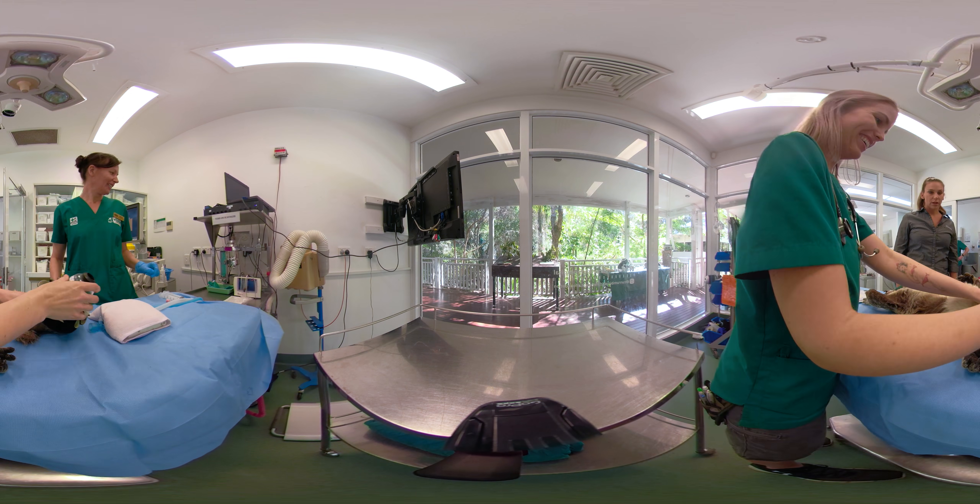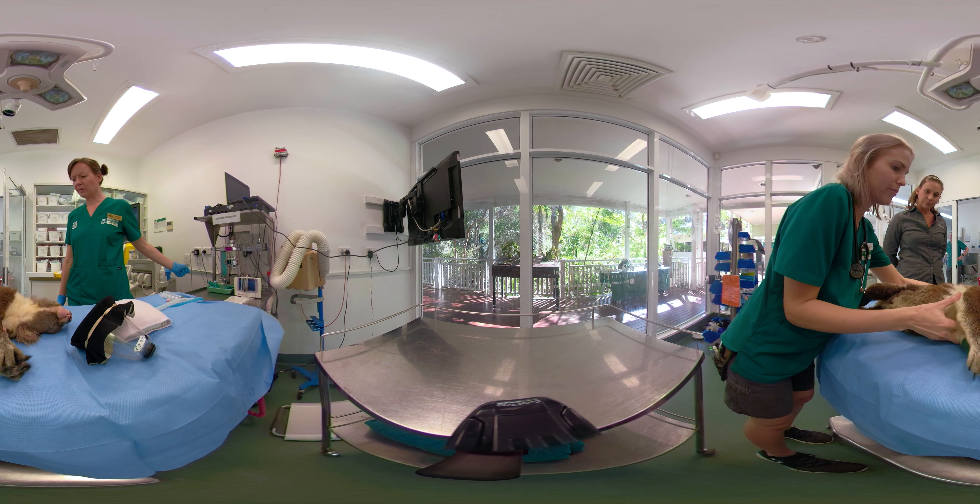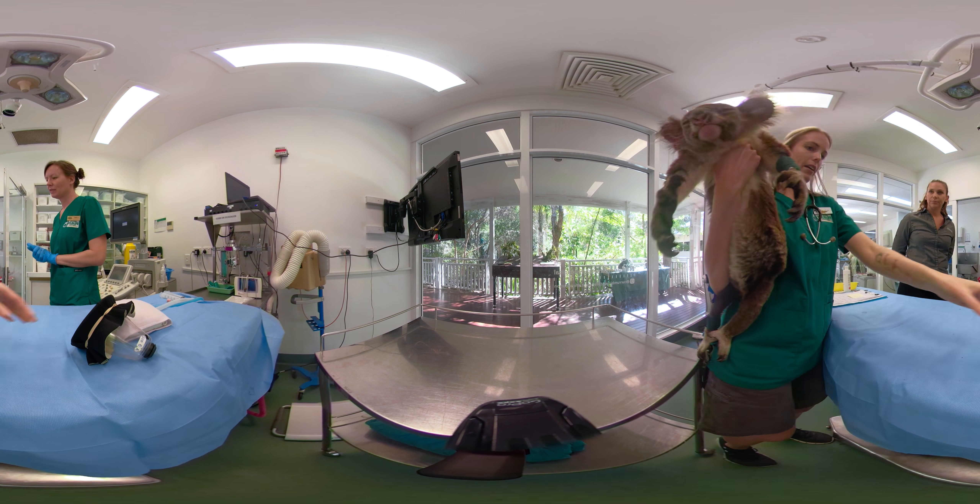A significant number of koalas are admitted to the wildlife hospital suffering from bites from domestic dogs. These usually occur in suburban backyards.